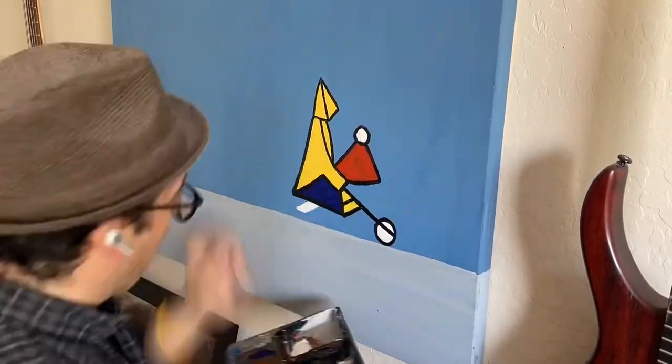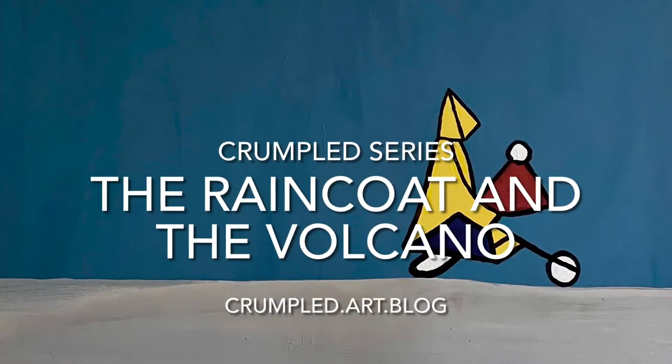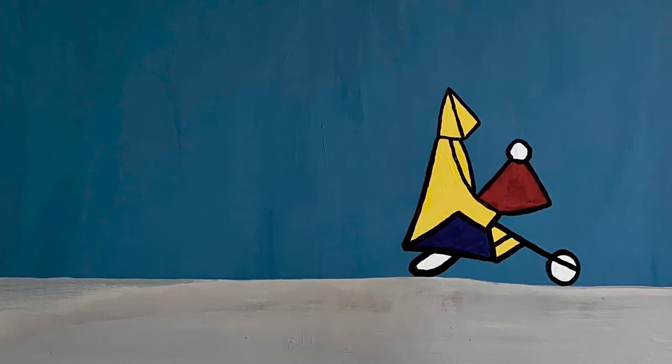Here's the finished piece — the raincoat and the volcano — part of the crumpled series. If you enjoyed this video, please like and subscribe and share it with your friends.